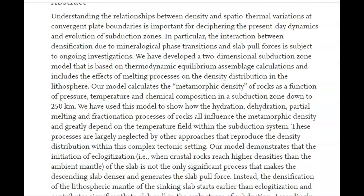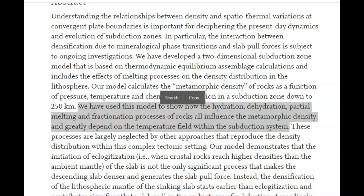This research paper says: we have developed a two-dimensional subduction zone model based on calculations that includes the effects of melting processes on the density distributions in the lithosphere. Our models calculate the metamorphic density of rocks as a function of pressure, temperature, and chemical composition in a subduction zone down to 250 kilometers. We have used this model to show how hydration, dehydration, partial melt, and fractionation processes all influence the metamorphic density within the subduction zone.